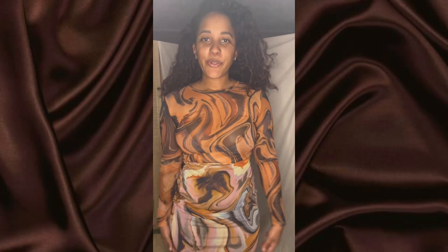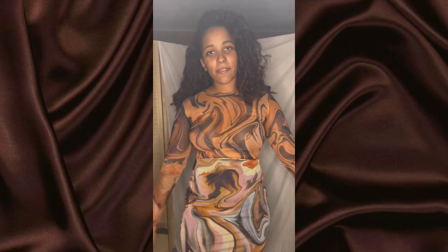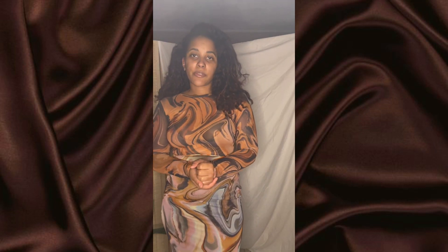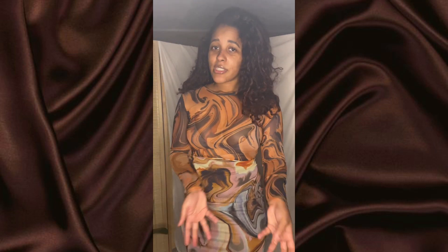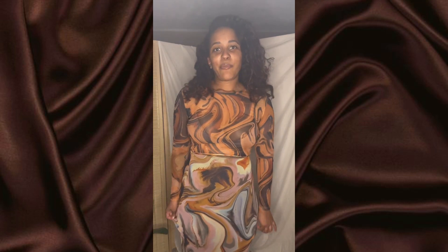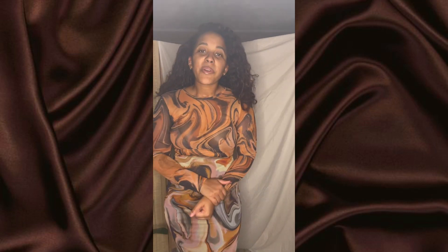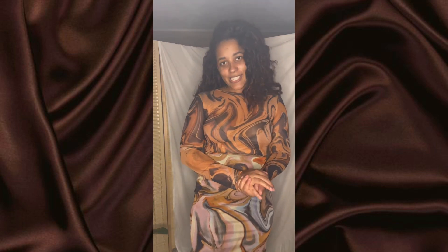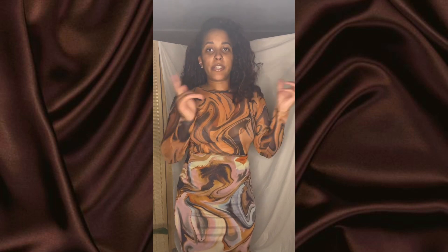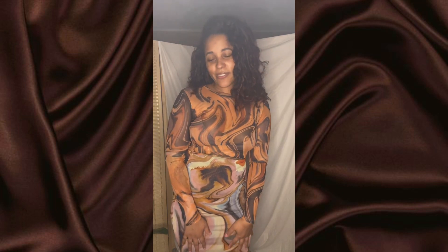Hi guys, welcome to my channel! This video is going to be a fall outfits video. You'll see some items like midi dresses, chunky boots which are trendy, and cargo pants which are also trendy. Stay tuned for some outfit inspo. Give this video a thumbs up and subscribe below if you want to see more. Also follow me on Instagram for more outfit inspo — I have different content there than here.